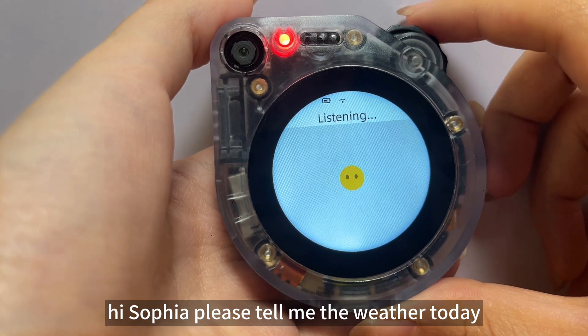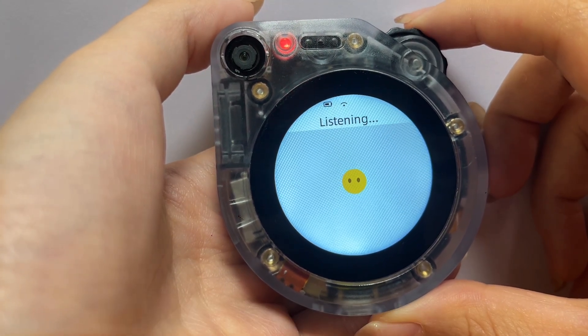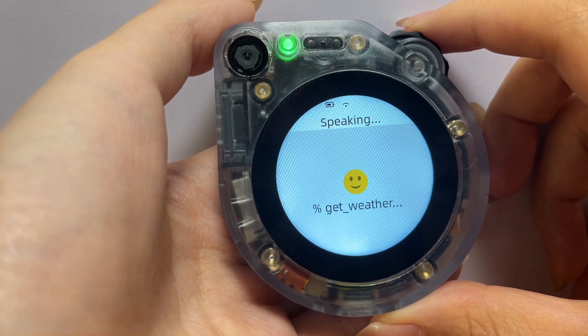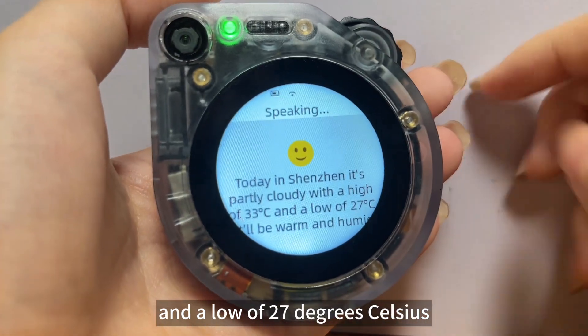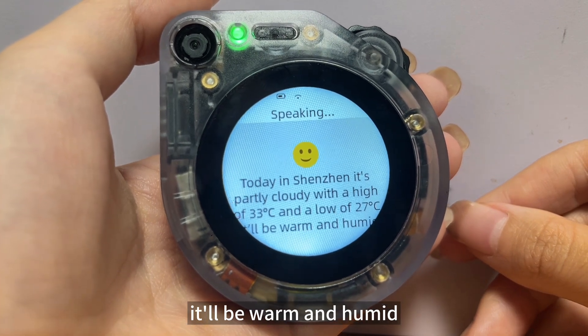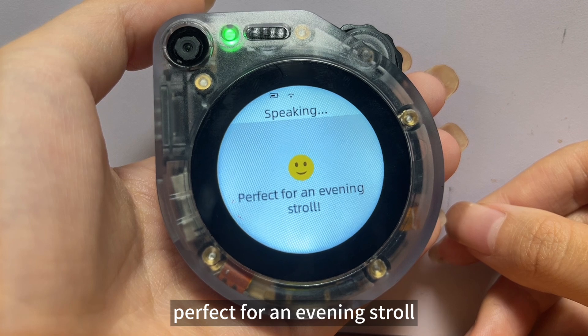Hi Sophia, please tell me the weather today. — Hi, let me check the weather for you. Today in Shenzhen it's partly cloudy with a high of 33 degrees Celsius and a low of 27 degrees Celsius. It'll be warm and humid with light winds from the southeast — perfect for an evening stroll.